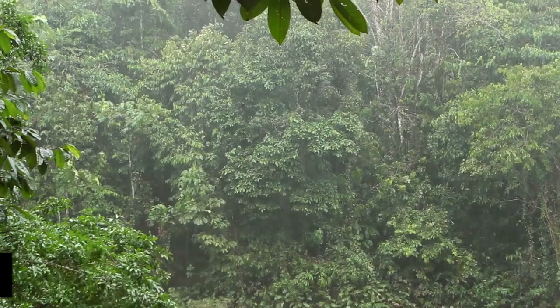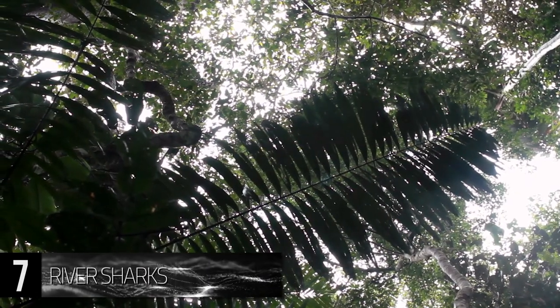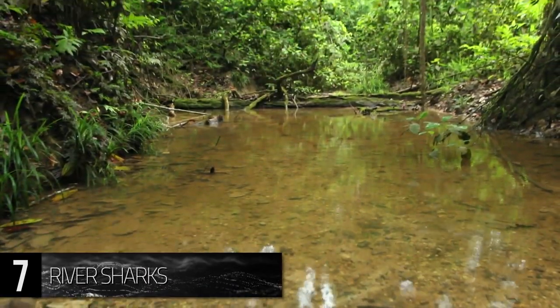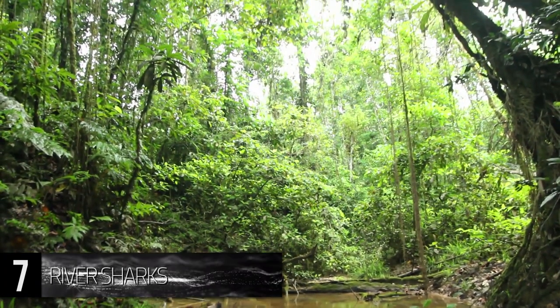Number 7. River Sharks. The rainforest can be a magical place, filled with gorgeous scenery and exotic surprises. These habitats are especially renowned for their biodiversity, but some regions just might be more diverse than necessary.